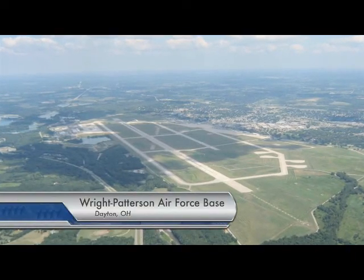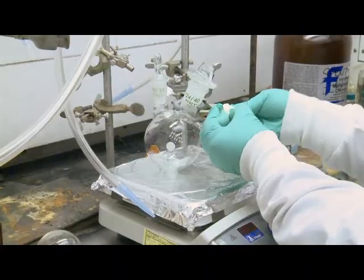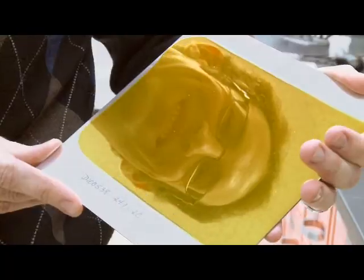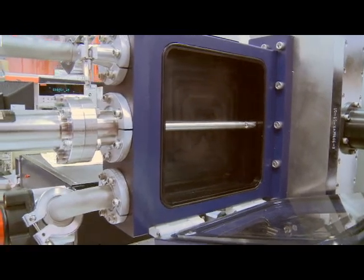In a premier facility at Wright-Patterson Air Force Base, Dr. Rich Vaya and his team are developing new classes of nanostructured and biological materials, taking functionality that exists in nature and using new ways to combine them with traditional materials. We're working on new materials that solve a large number of very important and very exciting problems.